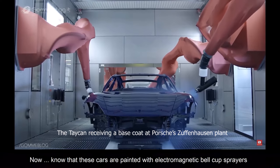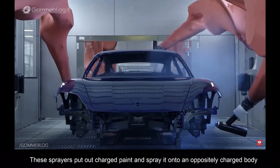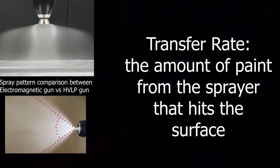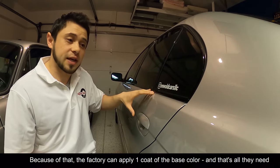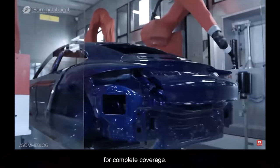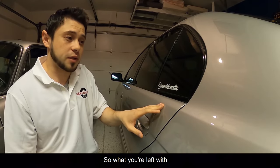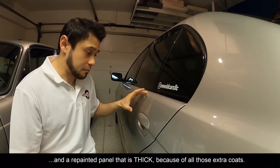These cars are painted with electromagnetic bell cup sprayers — that's what the factory uses. These robotic sprayers put out charged paint and spray it onto an oppositely charged body. Not only that, but these sprayers have a 90% transfer rate, which is way higher than your typical body shop gun, which has maybe a 40–45% transfer rate. Because of that, the OEMs can apply one coat — one coat of the base color — and that's all they need for complete coverage. A body shop will need two to three base coats to provide the same coverage as the factory. Same thing with clear coat. So what you're left with is a finished factory paint job that's pretty thin, and a repainted panel that's thick because of all those extra coats.